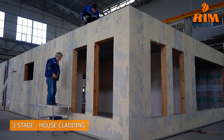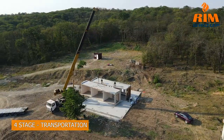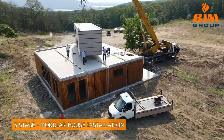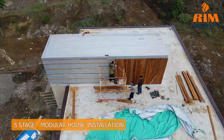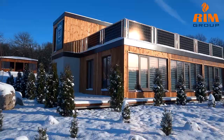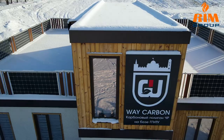The third stage is the cladding of the house. Then the construction and installation department proceeds with the transportation of the modular house and its subsequent installation. Installation takes up to 24 hours, taking into account the connection of all engineering systems. After installation, the object is ready and put into operation.